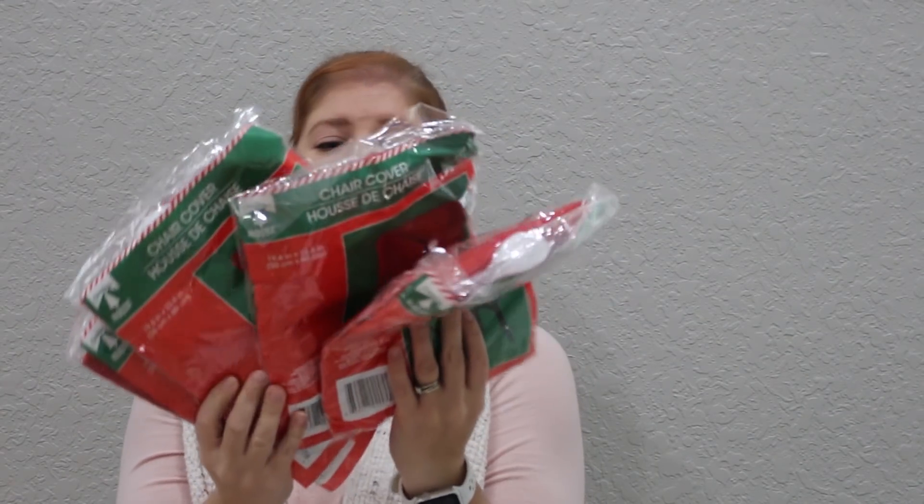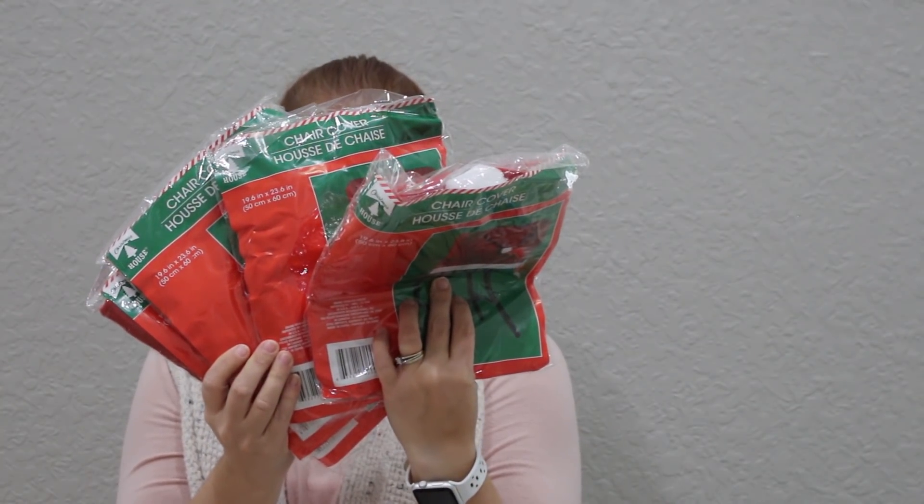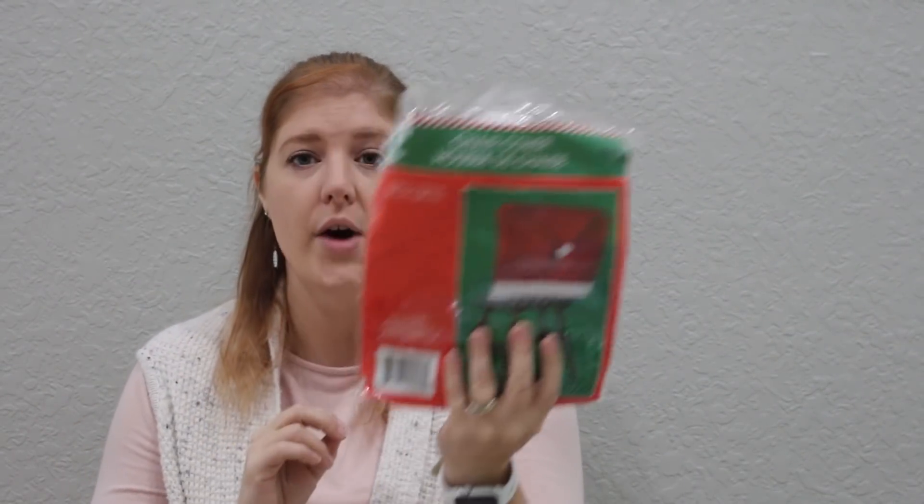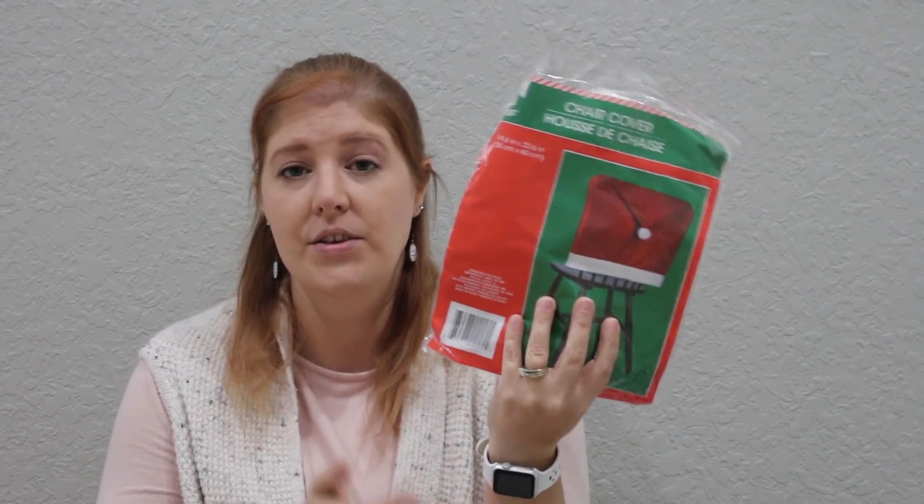Last but not least — well, not quite last — I got some chair covers for my dining chairs. I think my kids are going to love having these. I picked up four because we have a bench on one side and four chairs. Hopefully these fit — during another holiday I picked up some chair covers that were kid-sized and didn't fit. I'm only going to open one and try it out, and if they don't fit I'll return them or switch them out for something else.